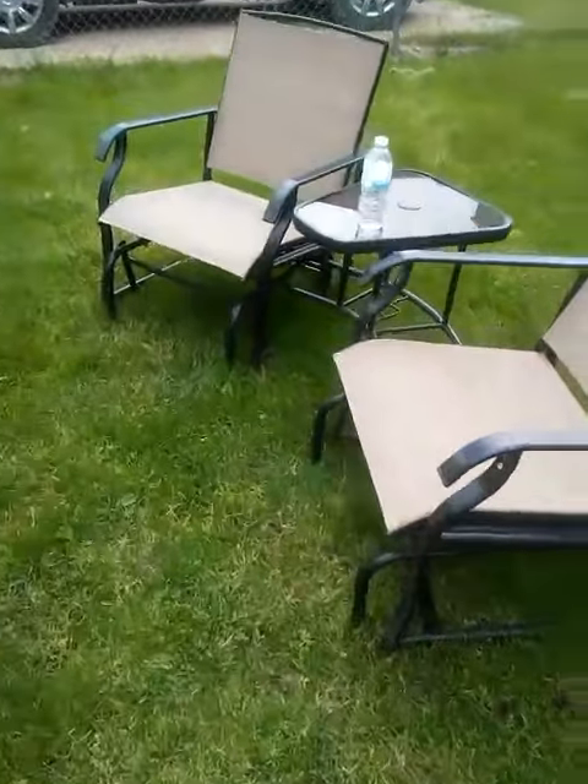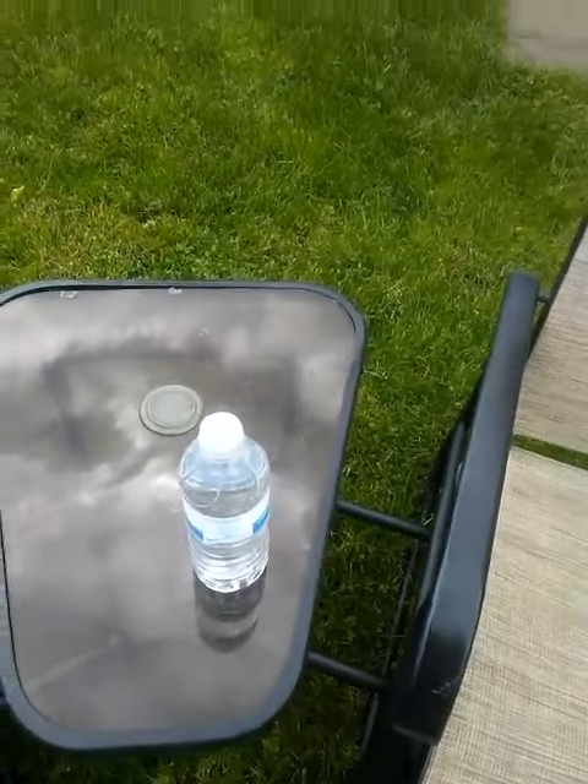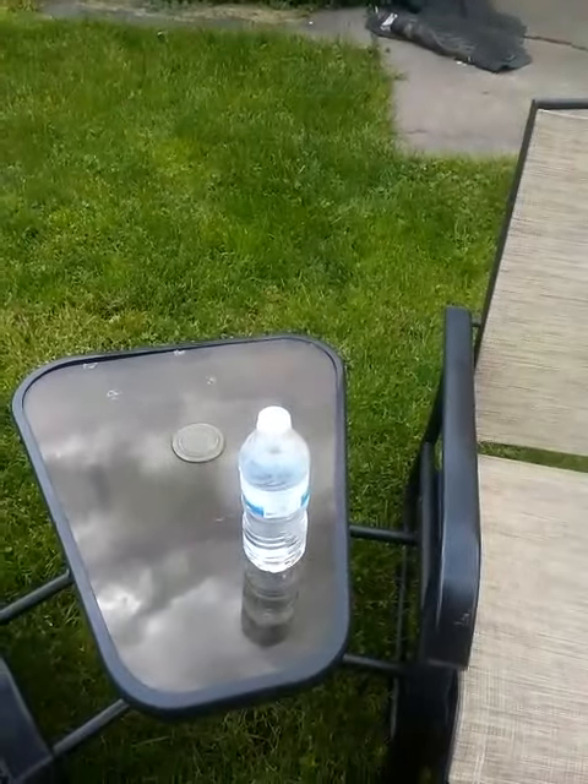It's got a table right here — I'll show you. It's got a table. That's my water bar right there, don't worry about that. That's my little table where you can put your things on, like my water for instance.